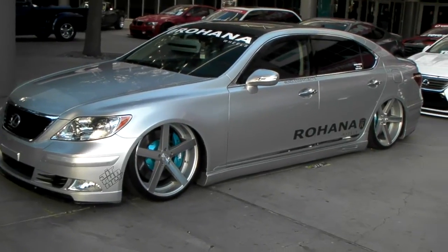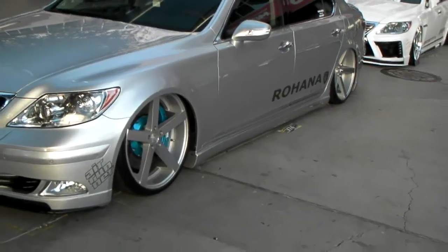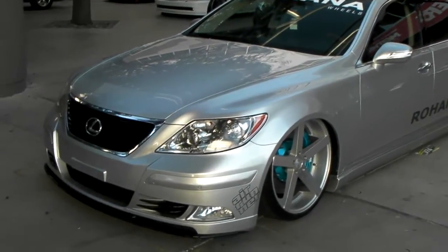The concave on the back is ridiculous. This is the 22 by 10, not the 11, but the concave is still really nice. Great look on this vehicle.